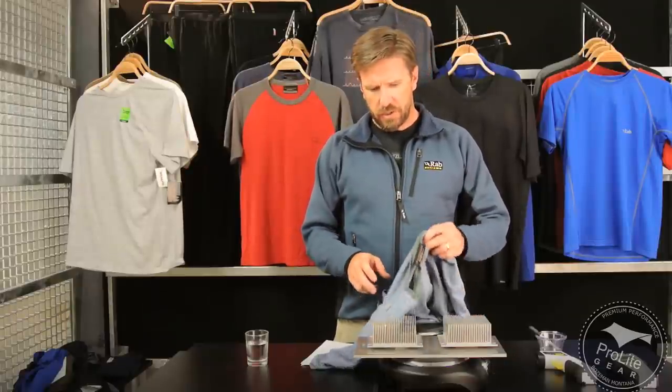This is Craig Delger with ProLite Care, and in this video we are going to address the topic — or try to answer the question — does merino wool keep you warm when wet? This is a question sent in by one of our viewers. The short answer is yes, as long as you don't get the merino wool shirt or fabric too wet.